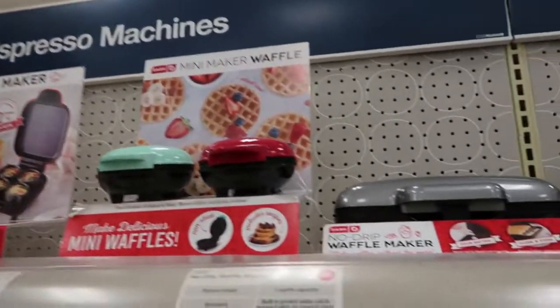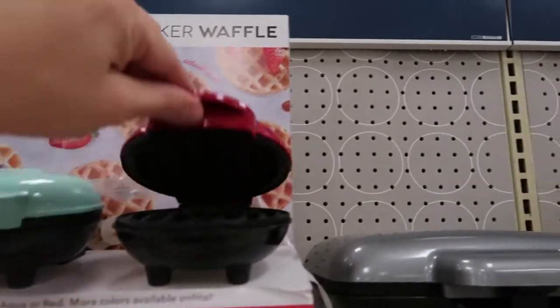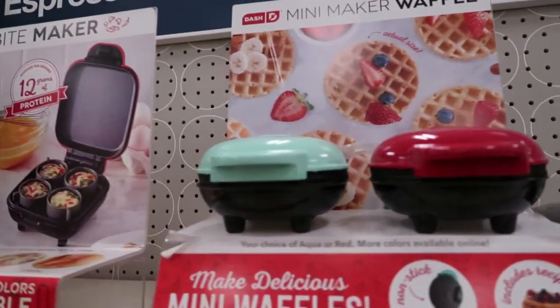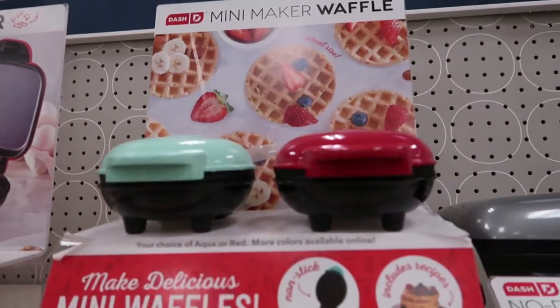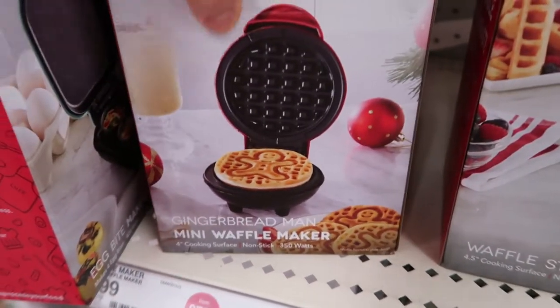So if you like these kind of videos make sure you give it a thumbs up, subscribe if you're new, and let's go shopping! For $9.99 you can get these little waffle makers — I gave these as teacher gifts last year in a little gift basket. They're really good gifts. They also have one that makes the gingerbread shape, also $9.99.